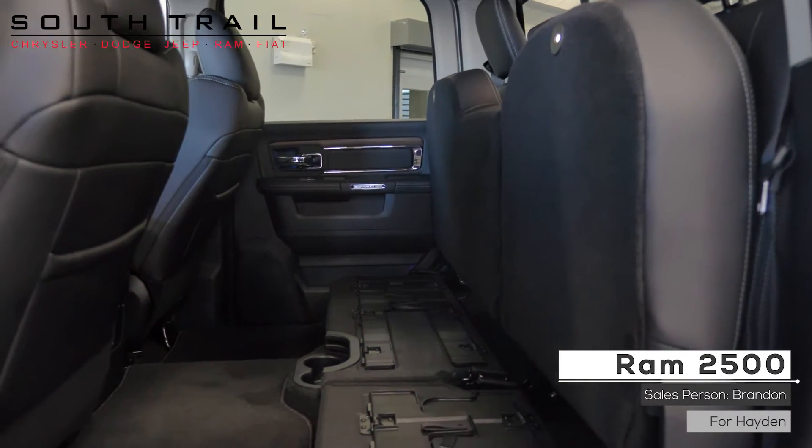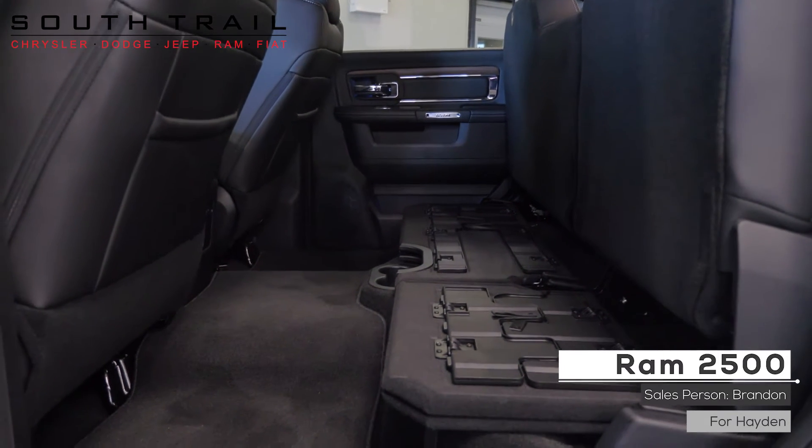It also includes a fold flat load floor and a 60/40 split folding heated rear seats.